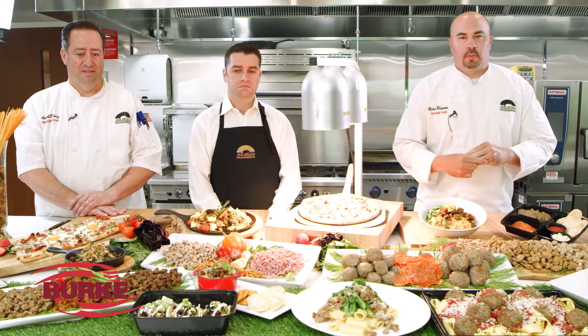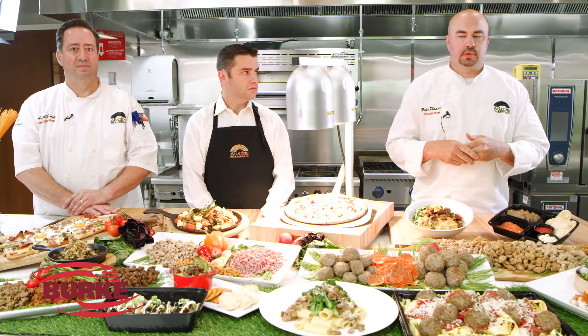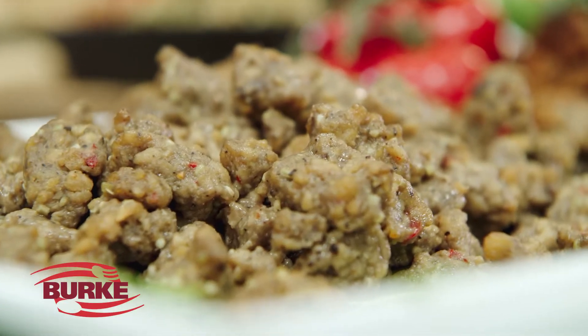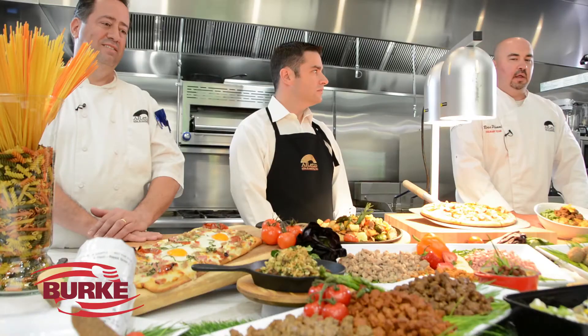Really hot trending items right now are plant-based proteins. Burke has come out with a couple different options, whether it be plant-based pepperoni, other toppings, or crumbles, in a few different flavors. Some are plain so you can add your own seasoning, and there's also an Italian flavor. All the recipes are primarily pea-based, as opposed to soy-based options you'll find elsewhere. The benefits of a pea-based recipe are better flavor, better texture, and better appearance.